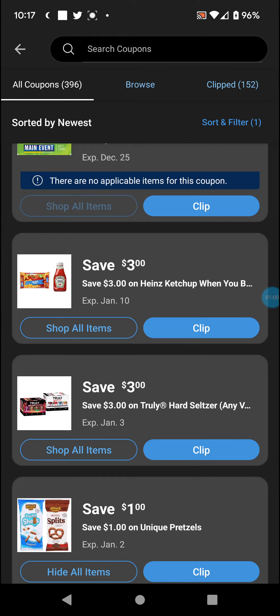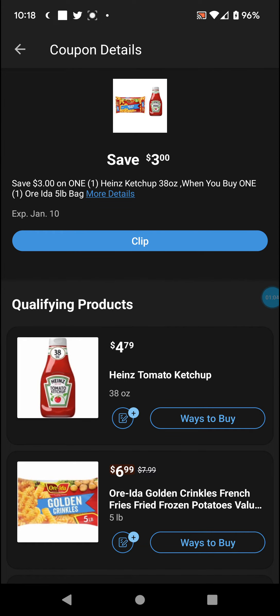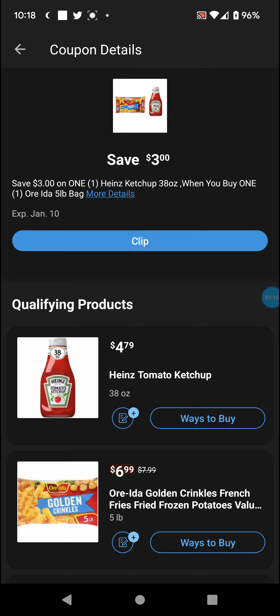Now this $3 off Heinz ketchup and Or-Ida five pound bag — basically you get $3 off when you buy one of each. That's what it is, plain and simple.